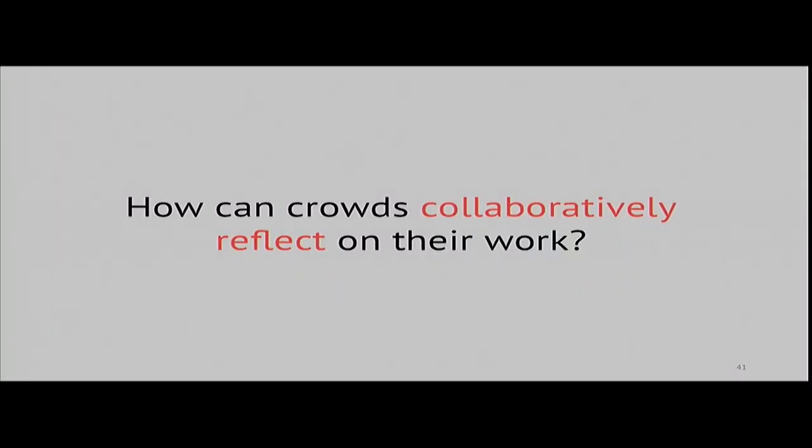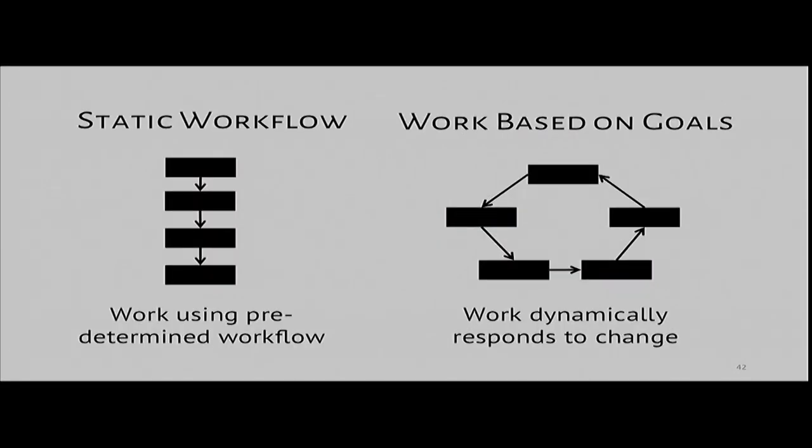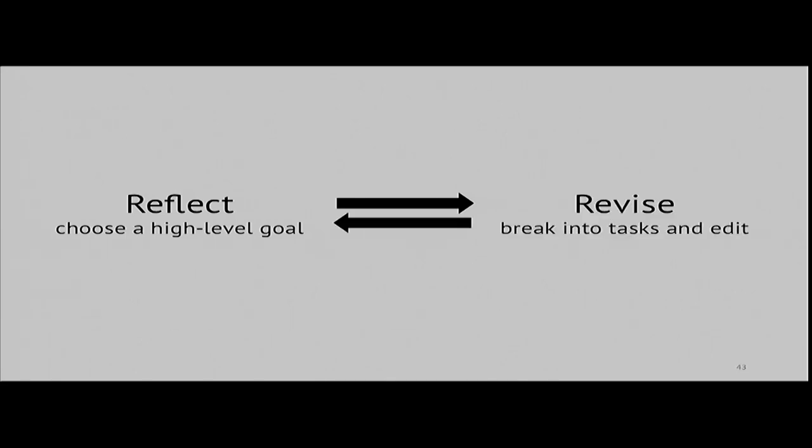What would it look like for a crowd to collaboratively reflect on their work? Instead of developing a static workflow to accomplish a static goal, we could break down complex work by reflecting on and revising high-level goals. Our thought was the crowd could loop between two phases: first, they reflect on work so far to brainstorm and choose a high-level goal to pursue next; then they revise the work by decomposing that goal into small, actionable tasks that guide what edits workers should make.